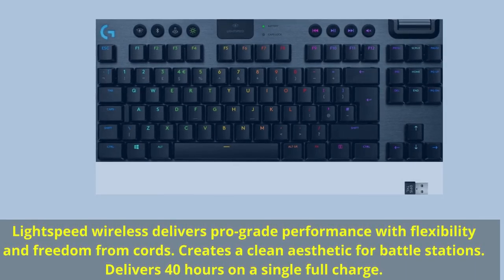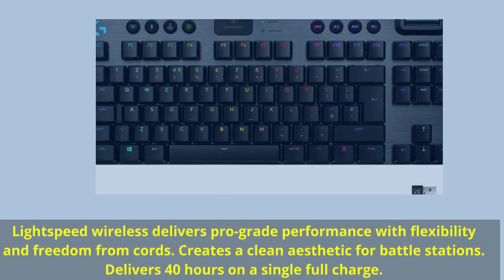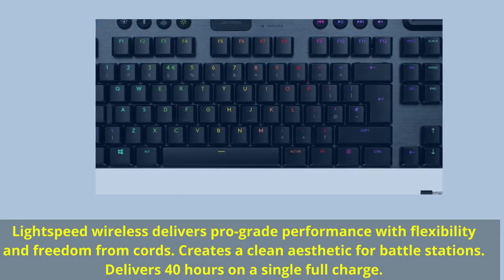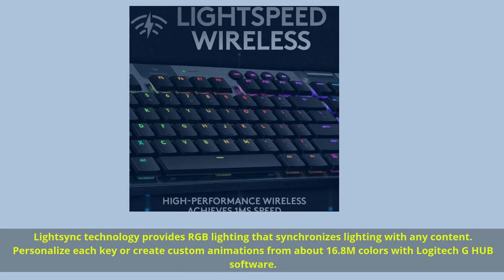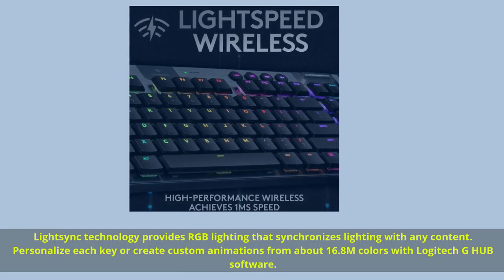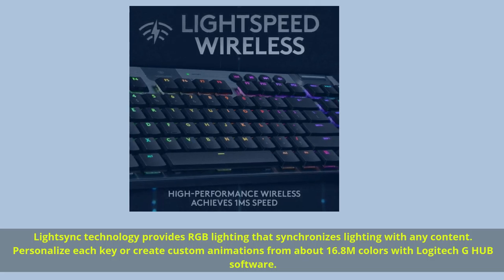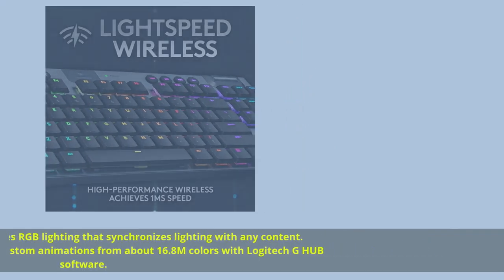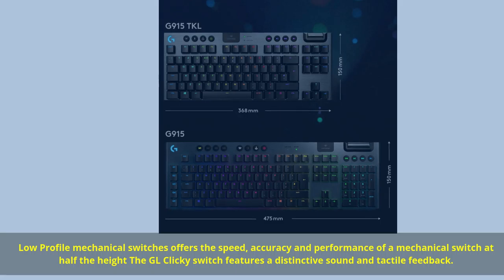Number 3: World's number one best-selling wireless gaming gear brand, based on independent aggregated sales data as of February 2019. Lightspeed Wireless delivers pro-grade performance with flexibility and freedom from cords, creating a clean aesthetic for battle stations. Delivers 40 hours on a single full charge. LightSync technology provides RGB lighting that synchronizes with any content.